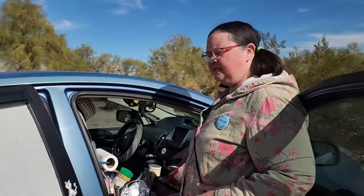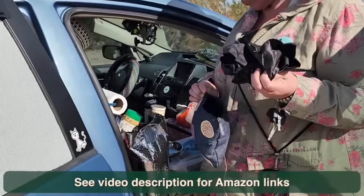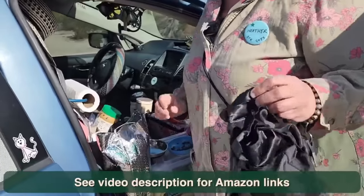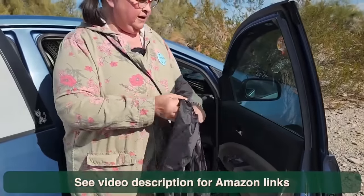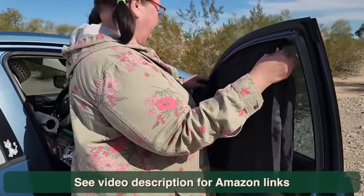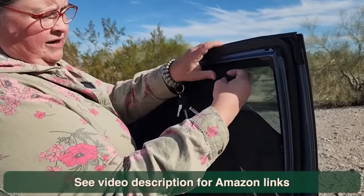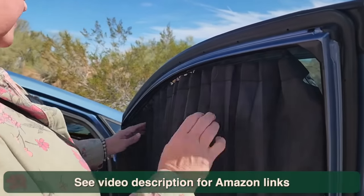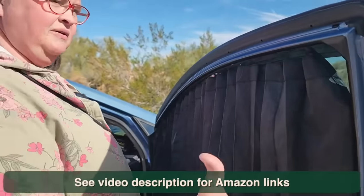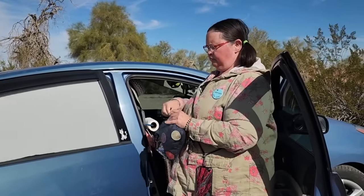I have some privacy shades for the front window that tuck up into this little pouch here. I bought these off Amazon and they're magnetic — they just unravel and magnetize right to the frame. They're really easy to put in from inside the car, which is super handy. They block all the view, so at night this gives me all the privacy I need, and when I'm ready to go you just pull them right off. They tuck up really small, which is nice.